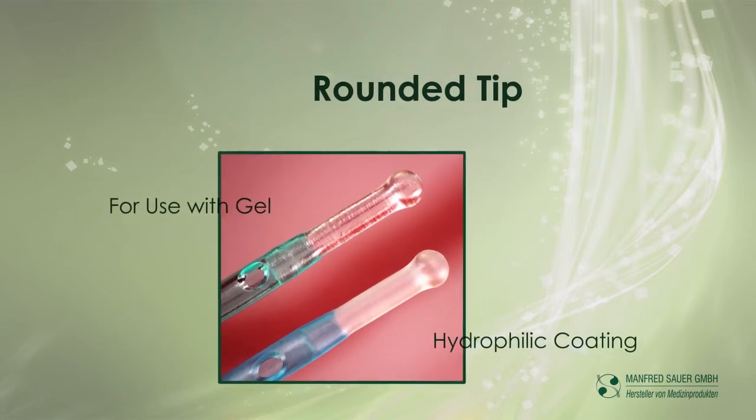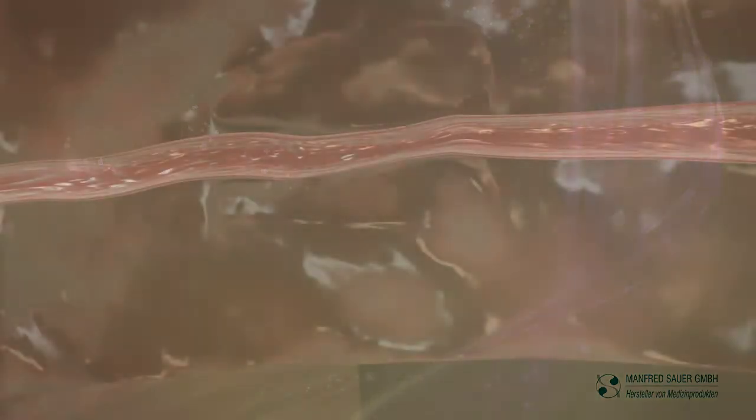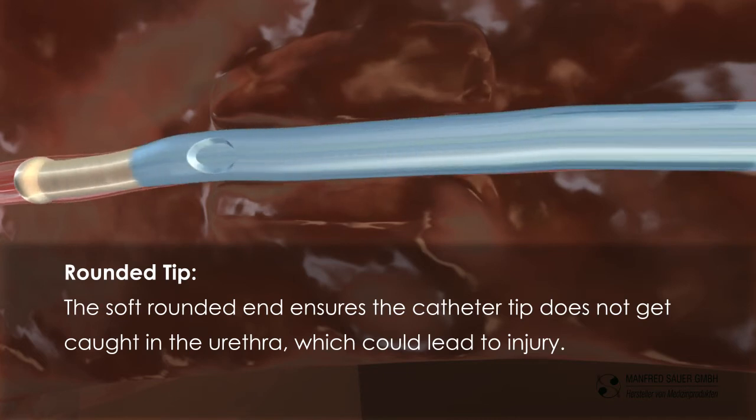Rounded tip: the soft rounded end ensures the catheter tip does not get caught in the urethra, which could lead to injury.